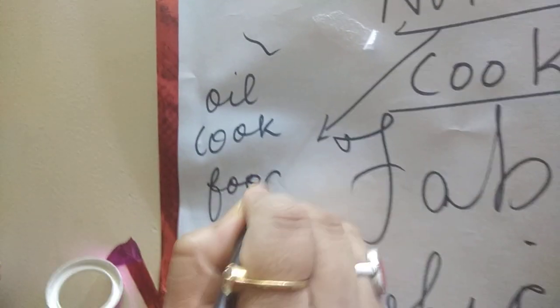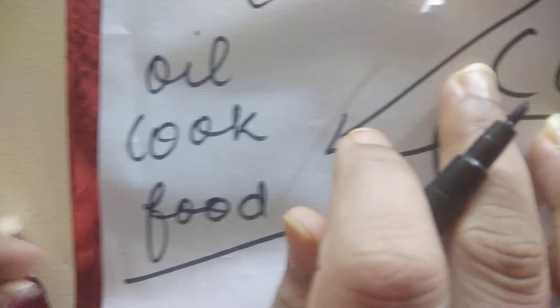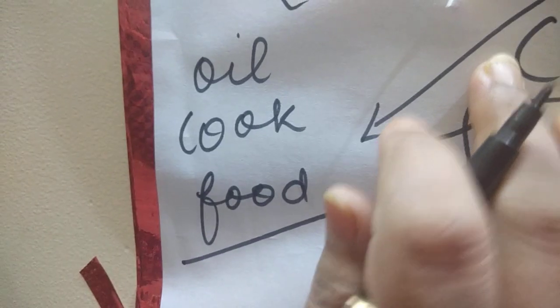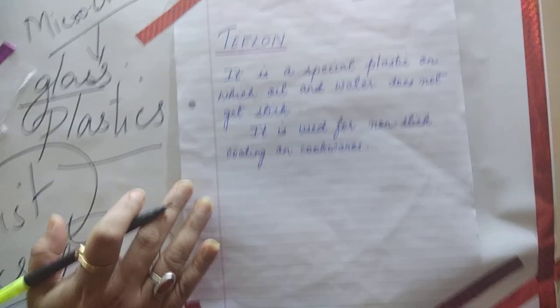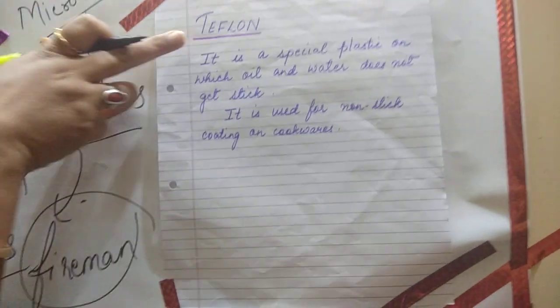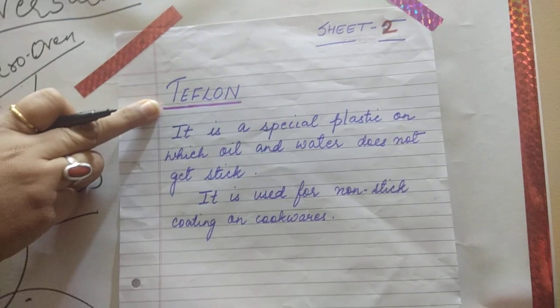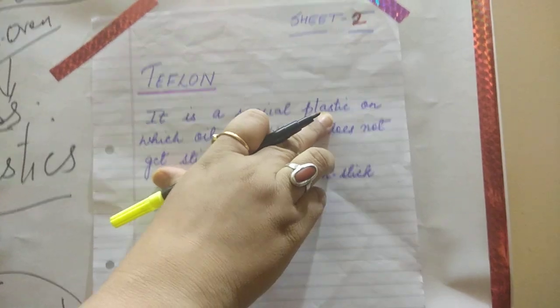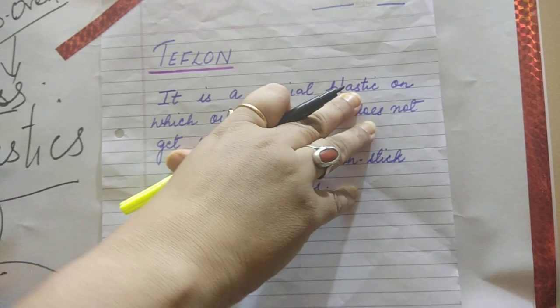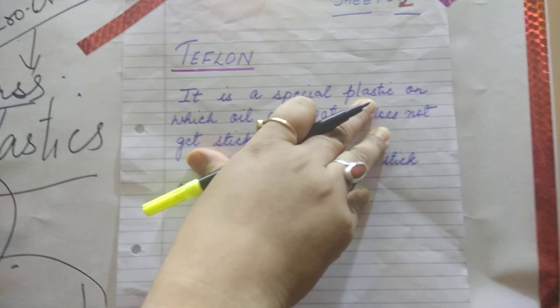In non-stick cookware, only a slight amount of oil is required to cook food. The utensils made with Teflon coating are a little bit costly, but food preparation requires very little oil, butter, or ghee because of the Teflon coating. This Teflon coating is a special type of plastic.